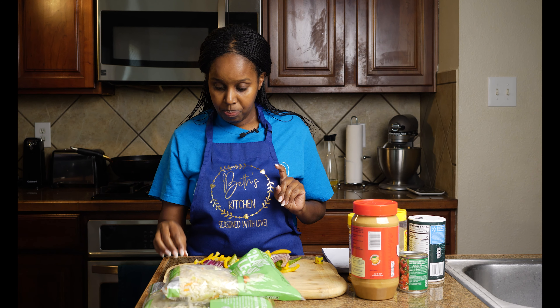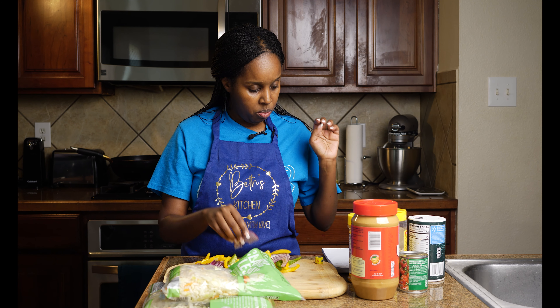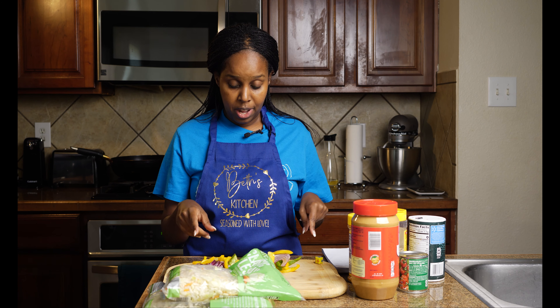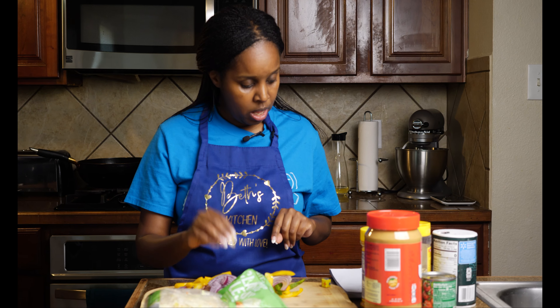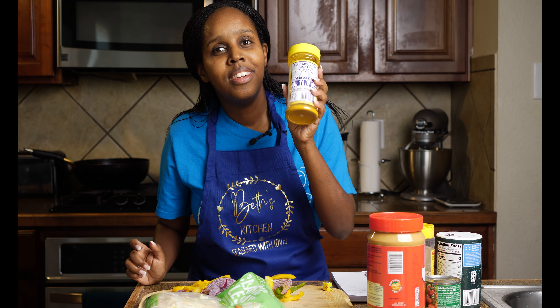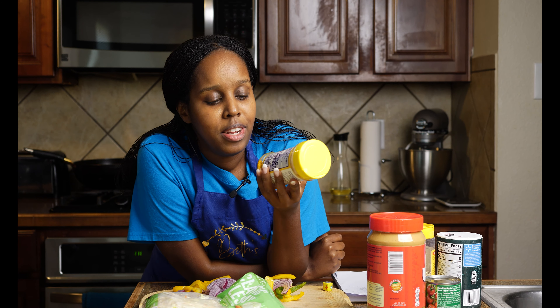Bell peppers are also good — vitamin D, C, calcium, magnesium, and B6. Onions — same thing — they have zinc and selenium too. And vitamin E and vitamin C in garlic as well.